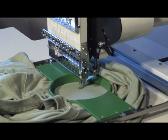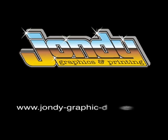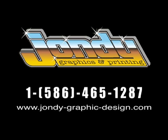John D Graphics now also specializes in custom-designed embroidery. Visit our website or call 1-586-465-1287 and let John D Graphics give your business the professional look it deserves.